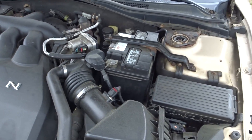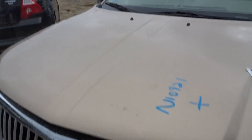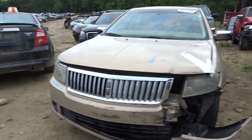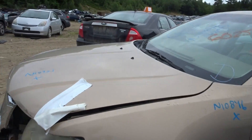Oil change sticker on the windshield. I got an air cleaner with tubes, a washer tank with pumps. I'll have a left-hand headlight, a left-hand fog light, and a right front suspension complete.